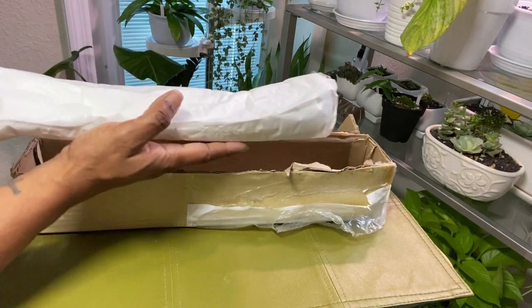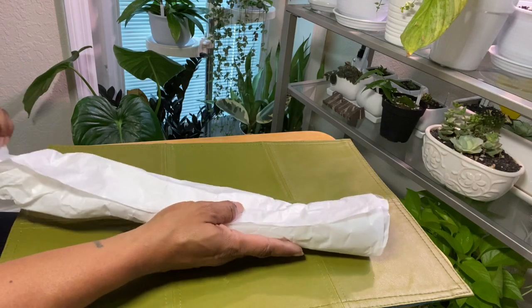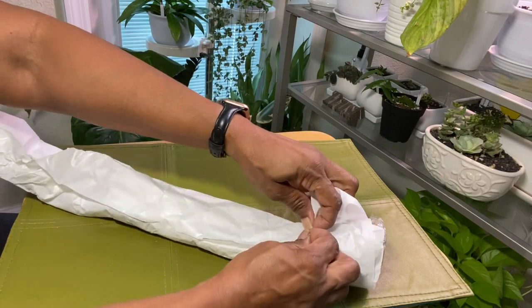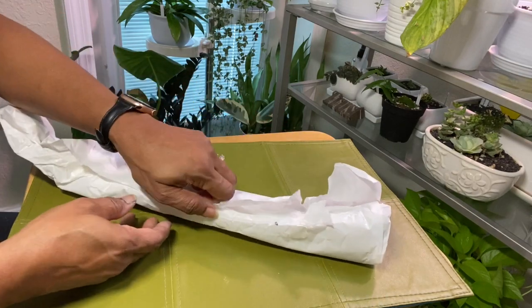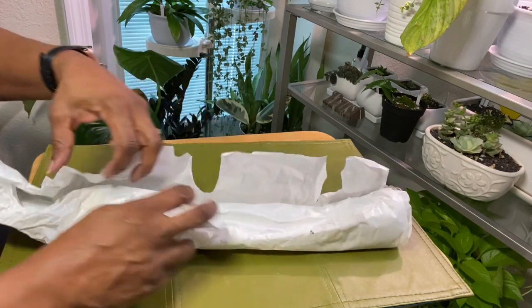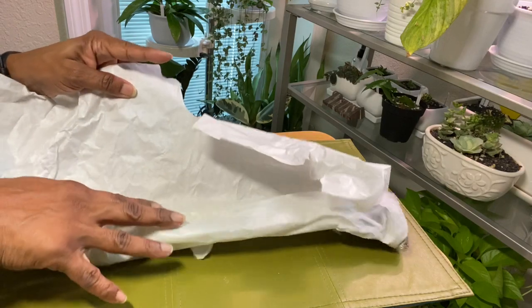I don't know what to expect when I open this box. It's definitely something I really want. I'm surprised at the size of the box — I expected the plant to be a little bigger. I've ordered from this company before and wasn't real thrilled with them, but I wanted to take the chance again because I wanted this Albo so bad and wasn't willing to pay the asking price in the US right now.